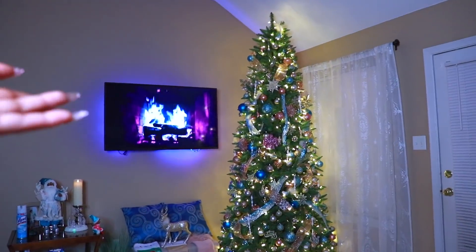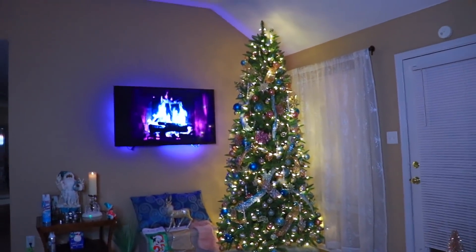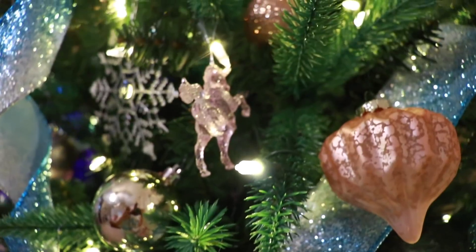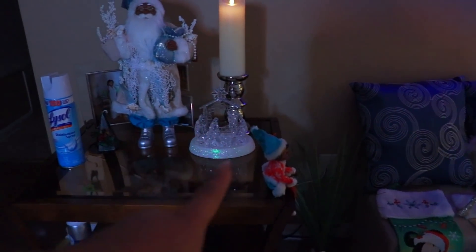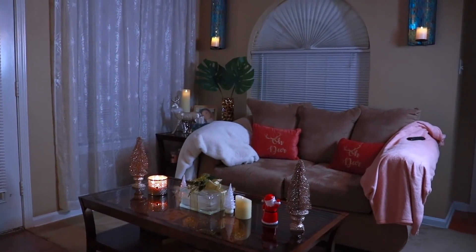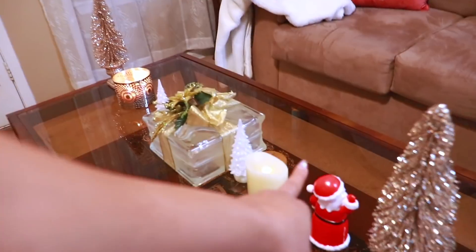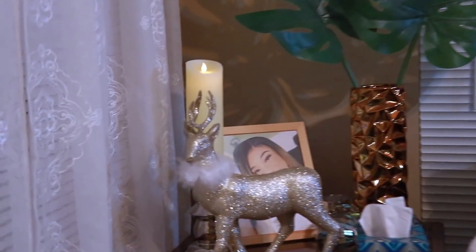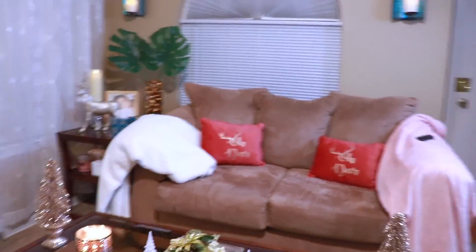We don't have our topper on the tree just yet — we did this entire thing without our little step ladder, so we still need to get the topper put on. If you watched my Vlogmas last year, these are all the same decorations with a few new additions. We have the reindeer over here — I showed you all the elf last year. This actually doesn't go here; my nephew likes to play with it when he's over.